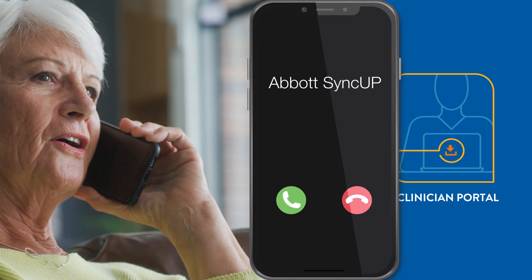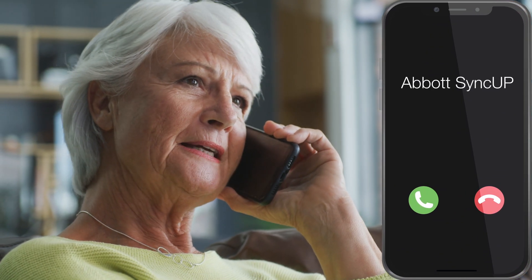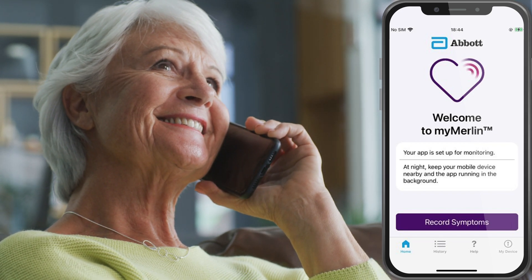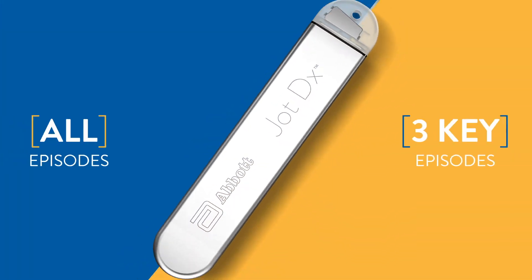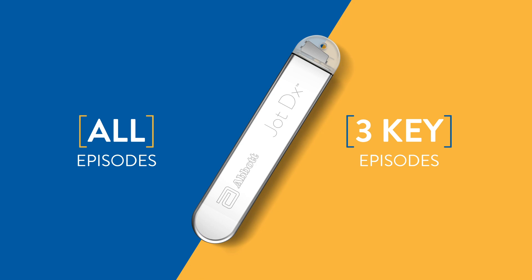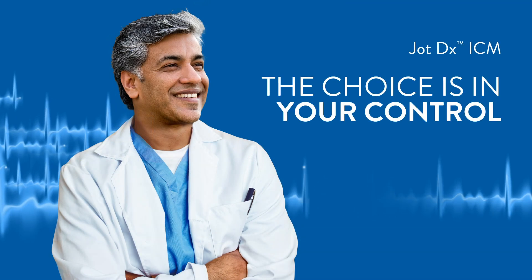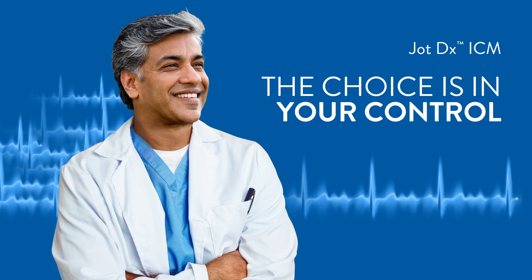Our SyncUp support team works with patients at home, eliminating the need to stay post-implantation to configure the app. All Abbott. JotDX ICM is built on our foundation of customer centricity and continuous innovation to deliver flexibility that puts you in control.